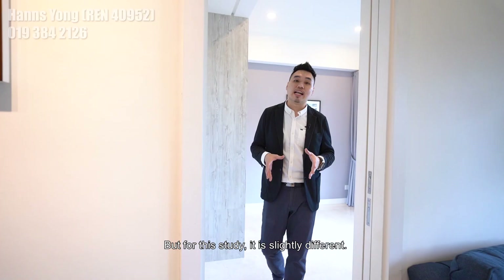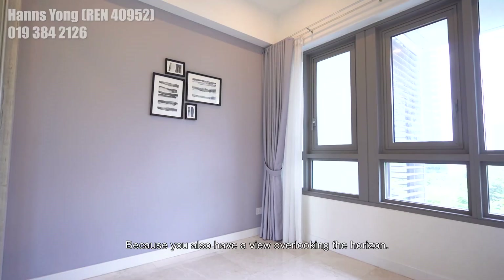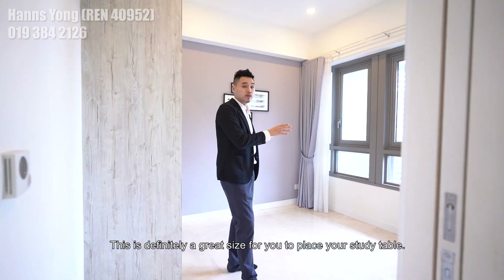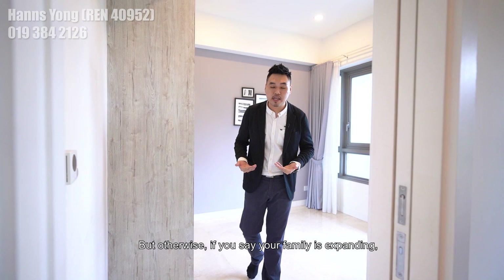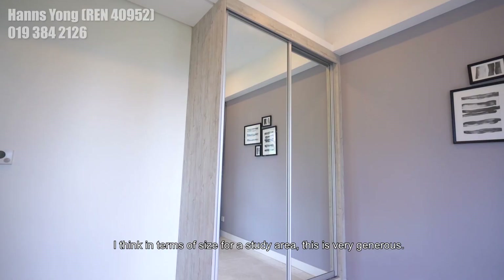For this study, it is slightly different — you can have a view overlooking towards the horizon. This is definitely a great size for you to place your study table. Or if your family is expanding, you can convert it into a second bedroom. In terms of the size for a study area, this is definitely very generous.